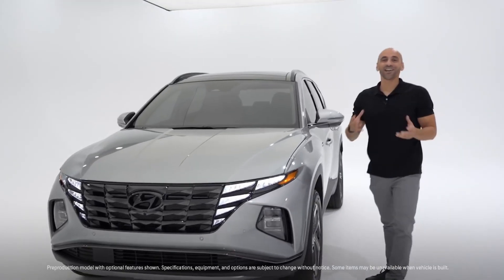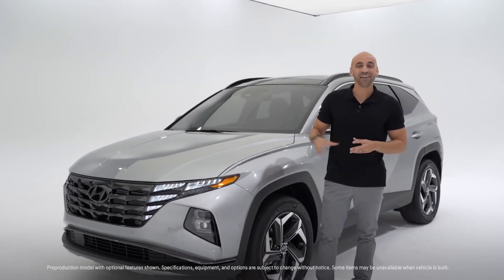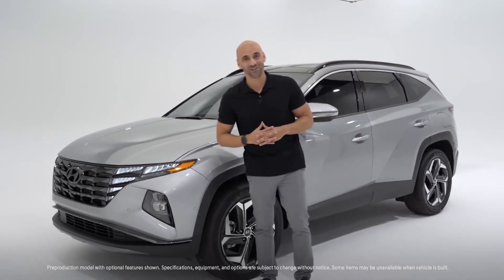Hey everyone, welcome to another Hyundai showroom walk around. I'm Gian, your host and your product specialist, and this is the all-new 2022 Hyundai Tucson.